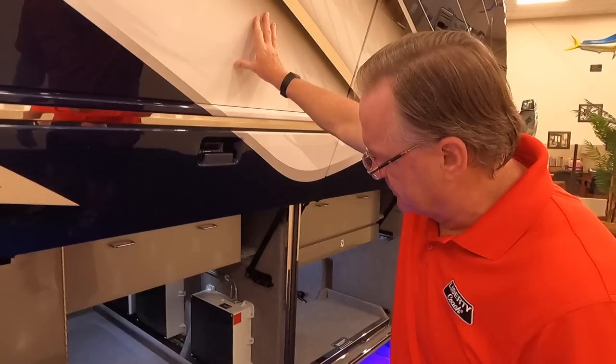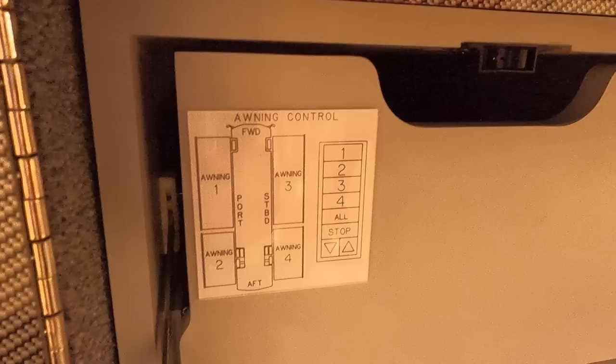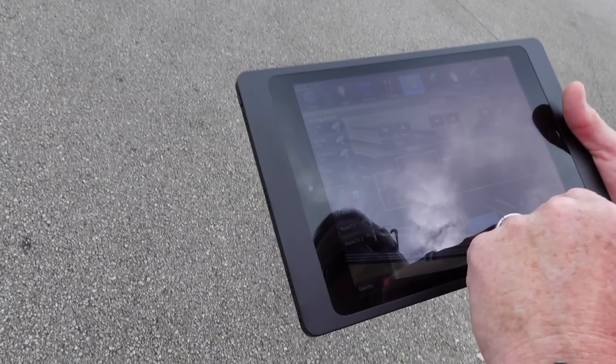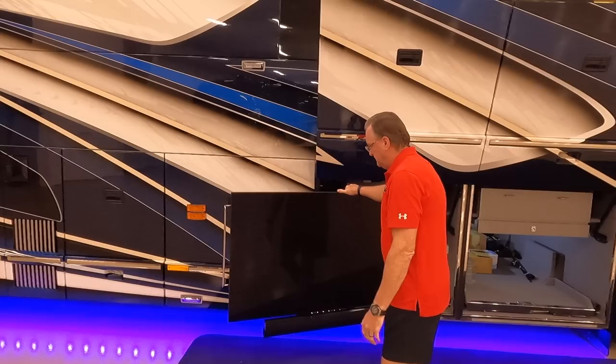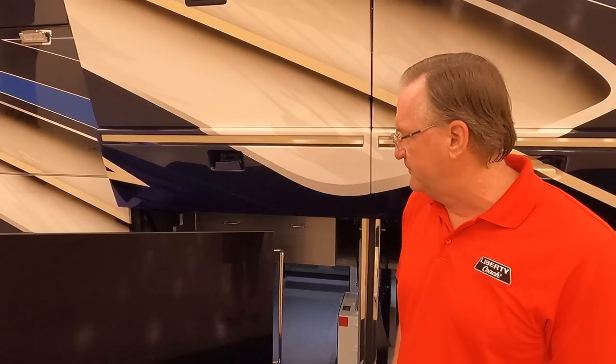The next bay back has another slide-out tray — three-quarter depth — with additional drawers for storage. We label everything we can in the coach because most people don't use the coach every day. When they're away for three to six months and come back, the labels are a refresher. I'm seeing what looks like an awning control switch out here. So this is redundancy — should the iPad lose Wi-Fi connectivity or the Crestron system have a hiccup, you can come down here and use the original equipment from the manufacturer to operate the awnings manually.